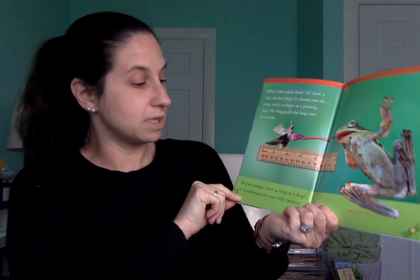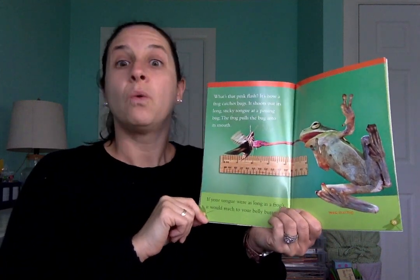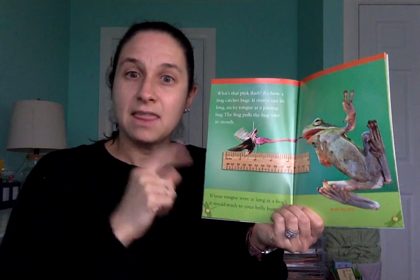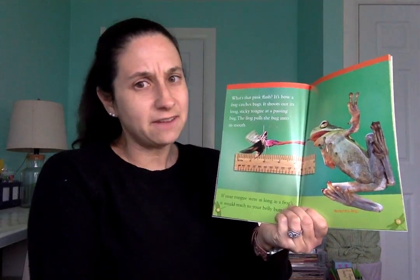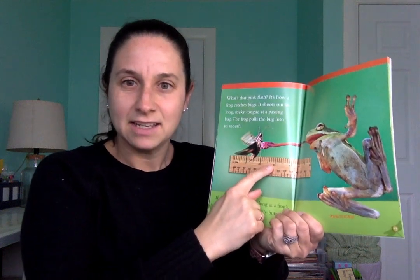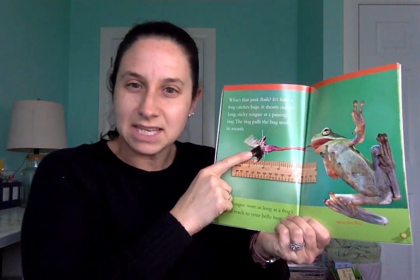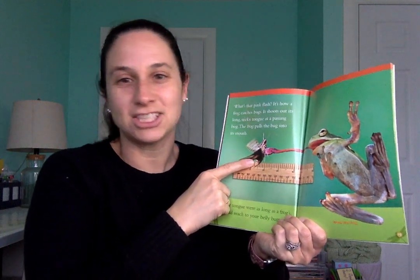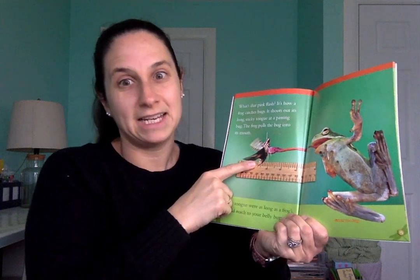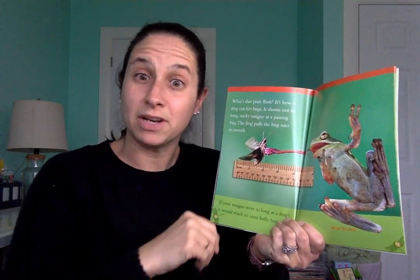If your tongue were as long as a frog's, you would be able to reach down to your belly button — that would be a really long tongue! Do people have tongues as long as a frog's? Nope. We don't have to stick out our tongue to catch food. Our food is usually on a plate, and we use our forks and spoons, or our hands to pick it up and put it in our mouths.